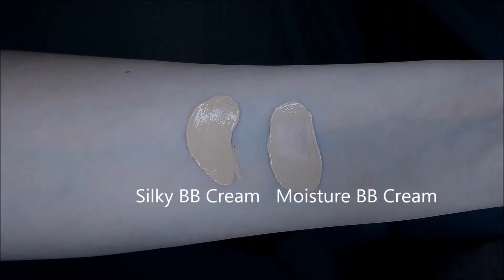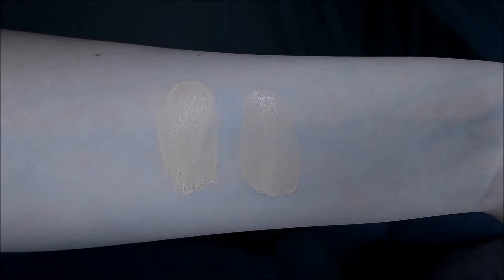In comparison, both of these BB Creams have a similar texture though the colours are quite different. They're both quite pale but the Silky BB Cream is much warmer in tone and the Moisture BB Cream is much cooler in tone.